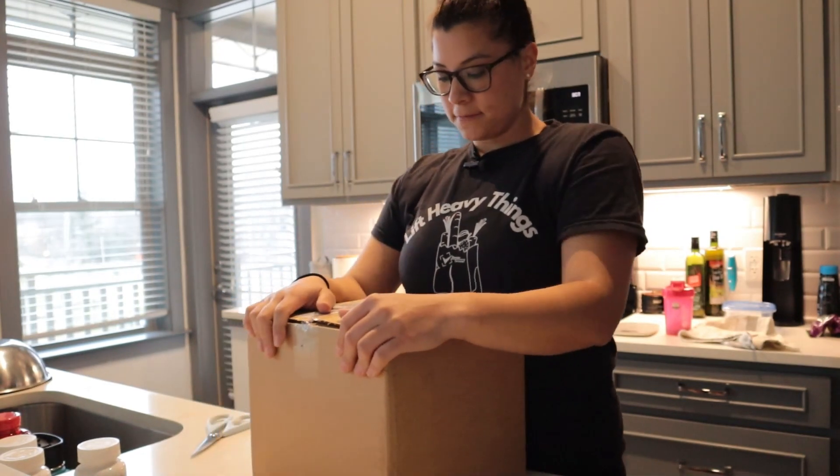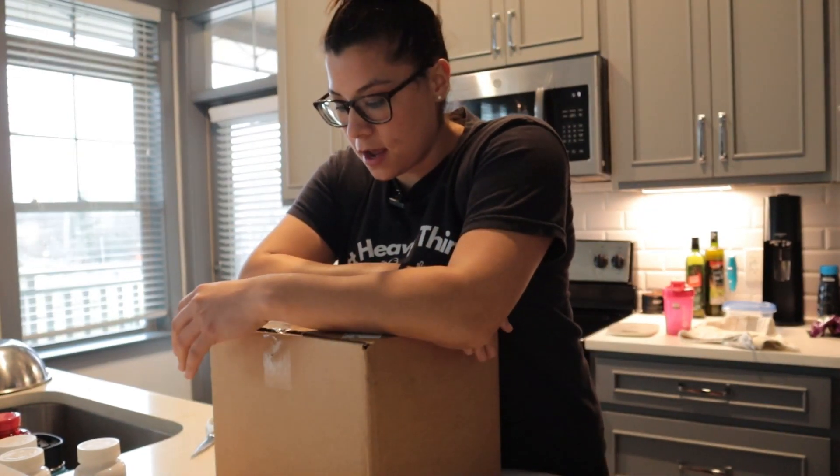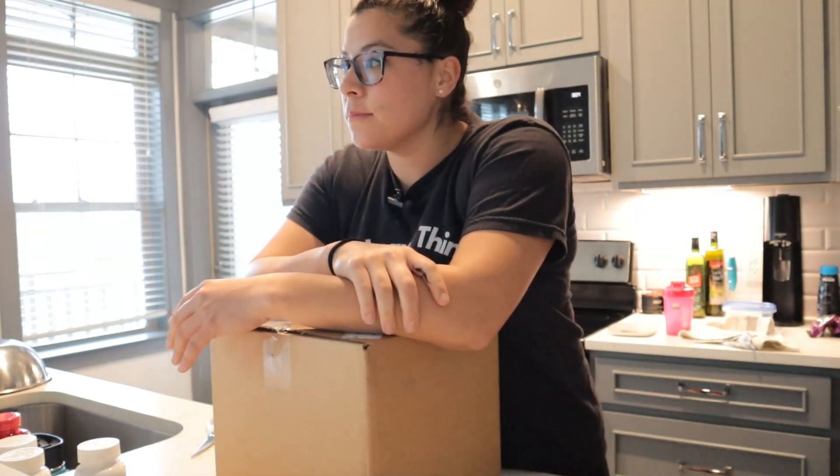My First Form shipment came in today — new supplements. I do about a supplement order once a month, and I want you guys to unpack it with me. You ready?